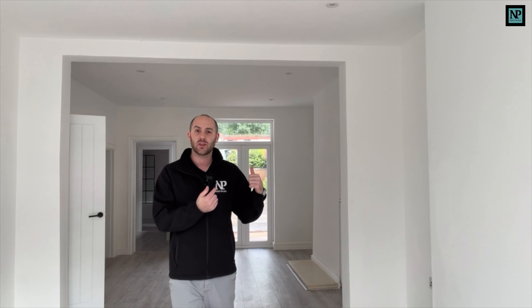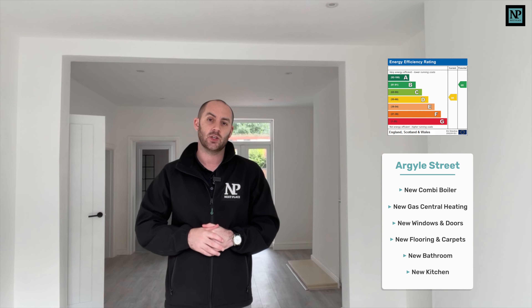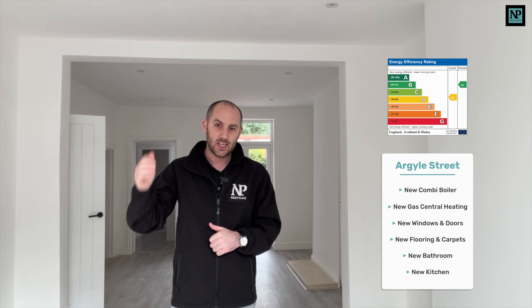One of the main things being getting rid of the back boiler and putting in a brand new combi boiler with gas central heating throughout, replacing all the windows and all of the doors as well, which has brought the energy efficiency rating up from an F to a D. Not only that, they have replaced all the floors, all the carpet, a brand new bathroom and a brand new kitchen as well. So let's take a look around and see exactly what they've done.